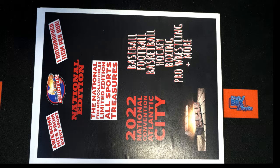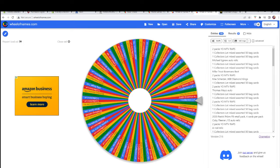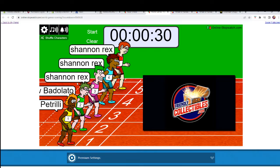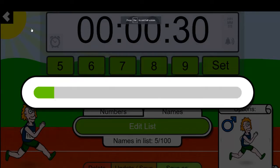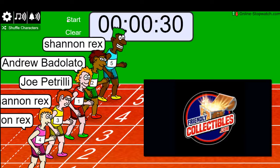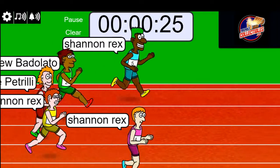Good luck guys, this is Friendly Collectibles National Edition Instant All Sports Treasures 105. Good luck — we got Joe P, Drew, one of the spots from Philly. Let's do Phil B here. All right, good luck — we got Shannon, Drew, and Joe P: one, two, three, four, five, six, seven. And we're off — who wants it the most tonight?